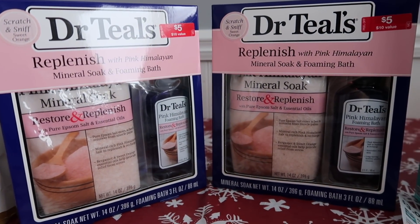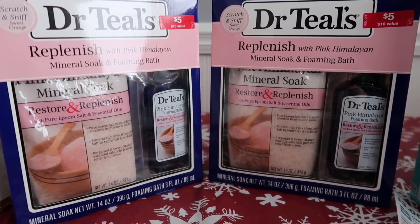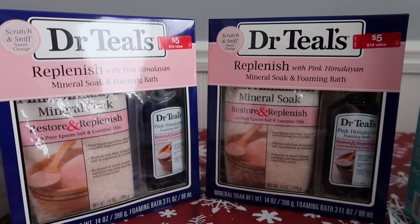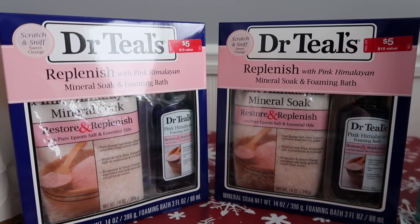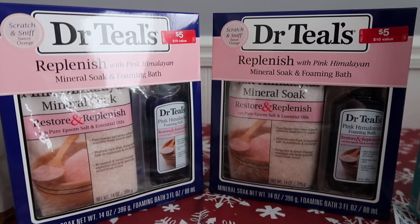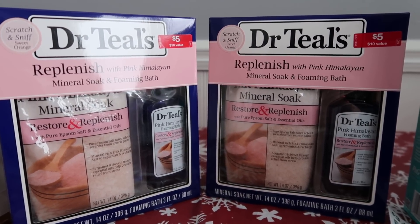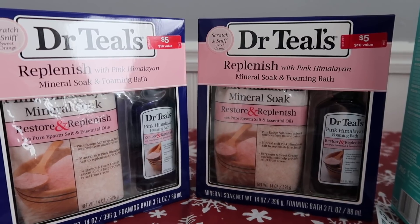The next deal I got is Dr. Teal's. These are on a buy one get one 50% off, so two of them is $7.50. I used a $5 register reward I had from the Crest deal earlier in the week, plus 2,000 points to pay, so I paid $0.50 plus tax. This also tracks for Beauty Club — we have a beauty deal later this week, so if you wanted to get $25 worth this would make a really nice stocking stuffer. I went with the pink Himalayan salt.